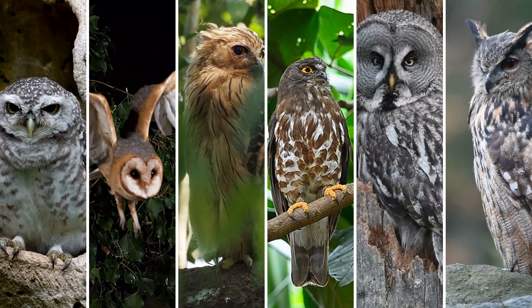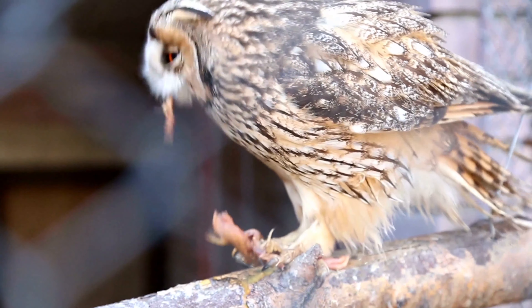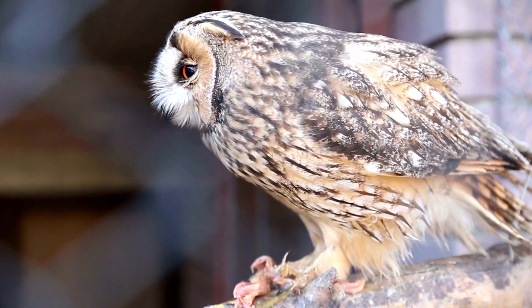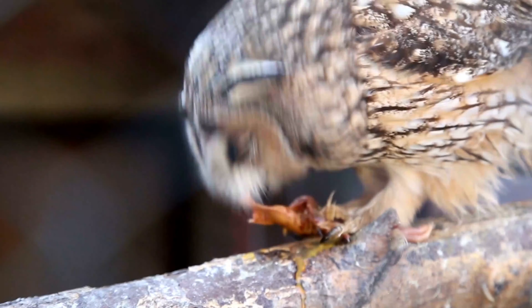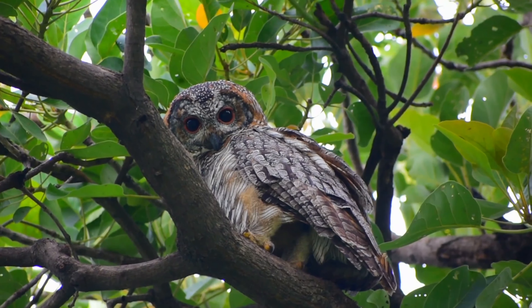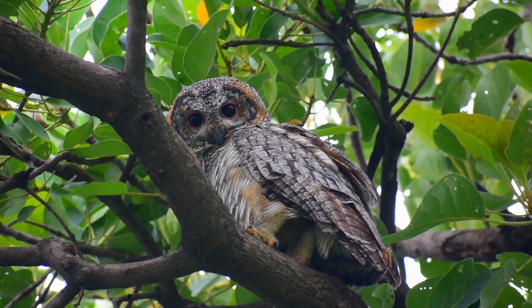Owls are important for maintaining the health and balance of ecosystems. They play a vital role in controlling populations of other animals, pollinating plants, dispersing seeds, and controlling insects. In this video we will see information on one of the unique owl species found in India.